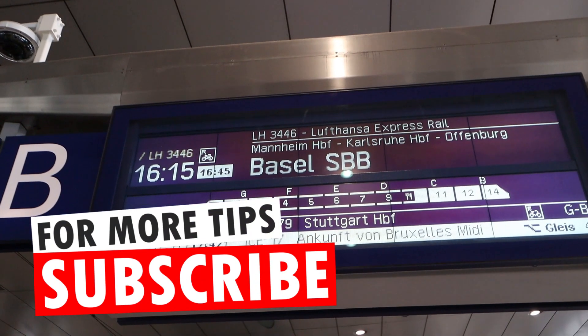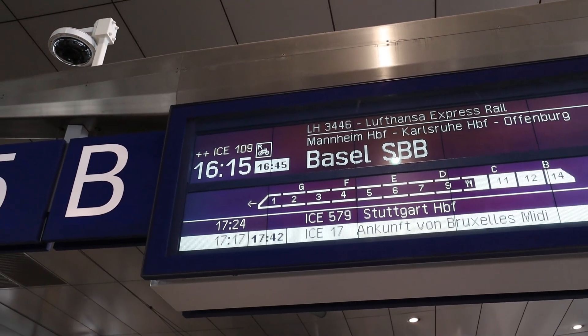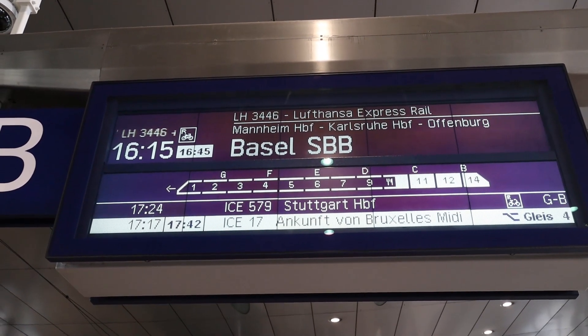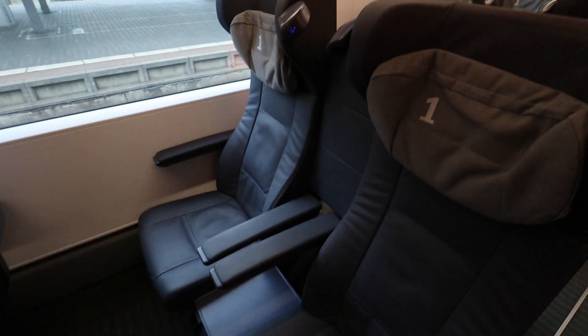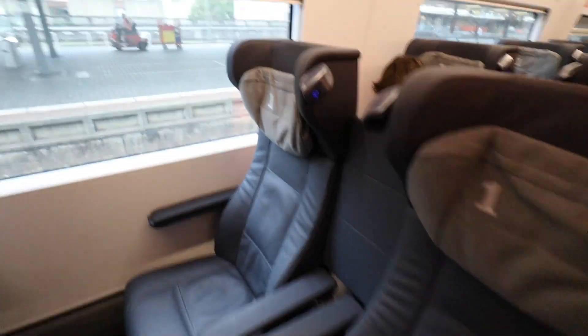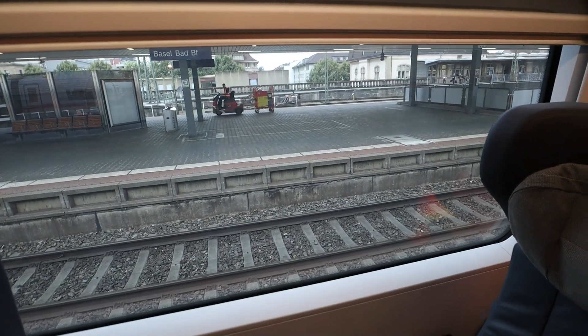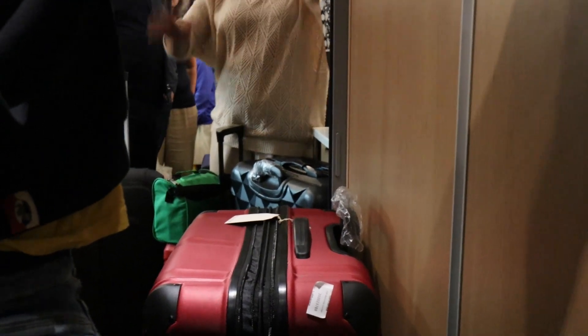And this now is the 16:15 train. On these departure boards you can see the Lufthansa flight numbers, and also that first class is going to be in sectors Charlie and Bravo. At this point I would normally talk about the layout of the cabin — it should look like this in first class on the Intercity Express — and talk about the seat features. But on this train, none of that matters at all, because the train was full and we had standing room only in first class.